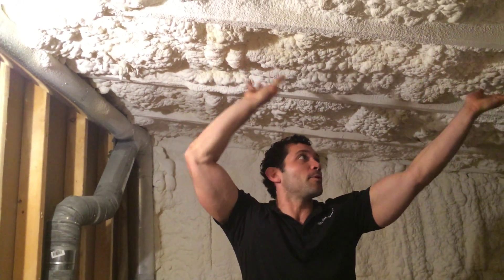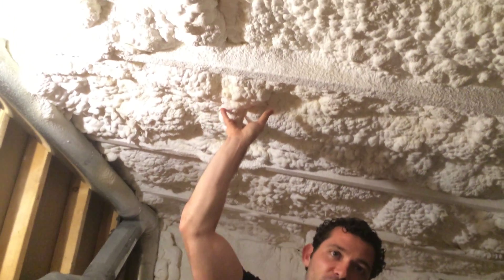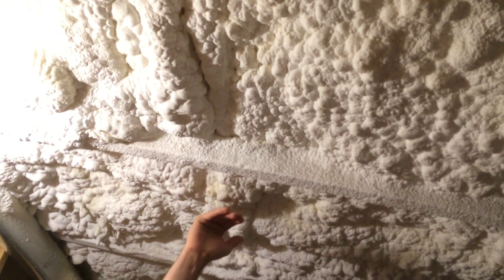We're up here in the attic slash cooler because we've got all this awesome spray foam up between our rafter bays. We've got a minimum of five and a half inches. The code now here in Austin, Texas has actually moved up to seven and a half inches, giving you a ton of great insulation up below your roof. On top of this, we've got roof decking, a weatherproof membrane, and then a galvalume standing seam metal roof.